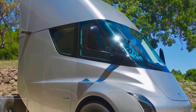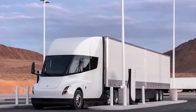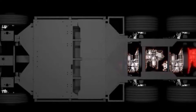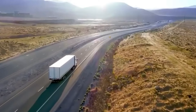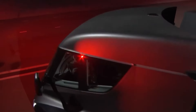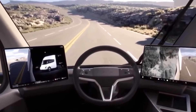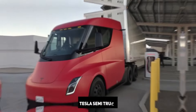Tesla Semi and Volvo VNR Electric are two cutting-edge electric vehicles setting new standards in performance, safety, and sustainability. The Tesla Semi, with its three powerful motors and central seating, rockets from 0 to 60 mph in just 20 seconds, even fully loaded. Offering 300-mile and 500-mile versions priced at $150,000 and $180,000 respectively, the Semi promises substantial fuel savings of over $200,000 within three years.